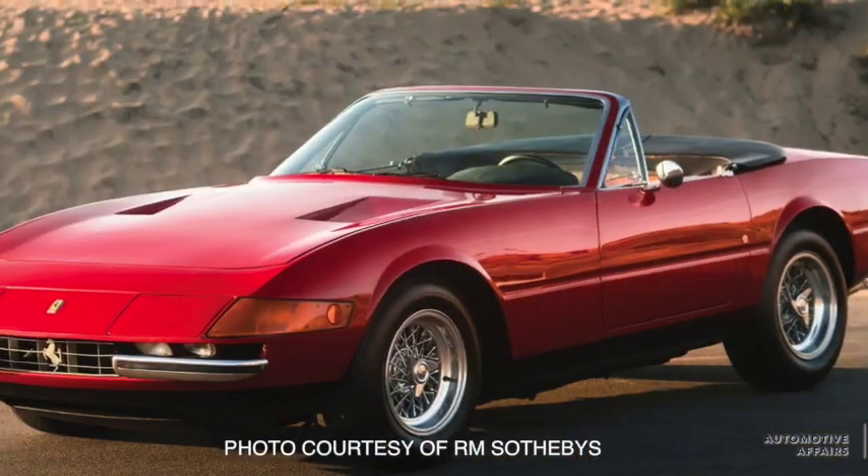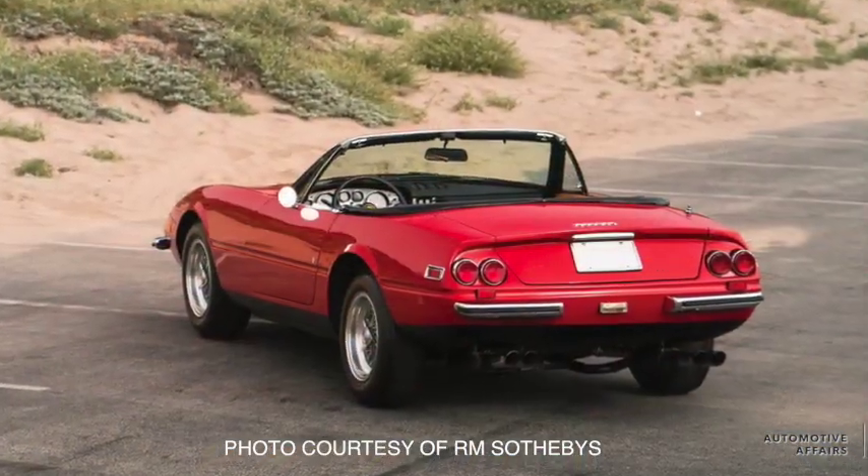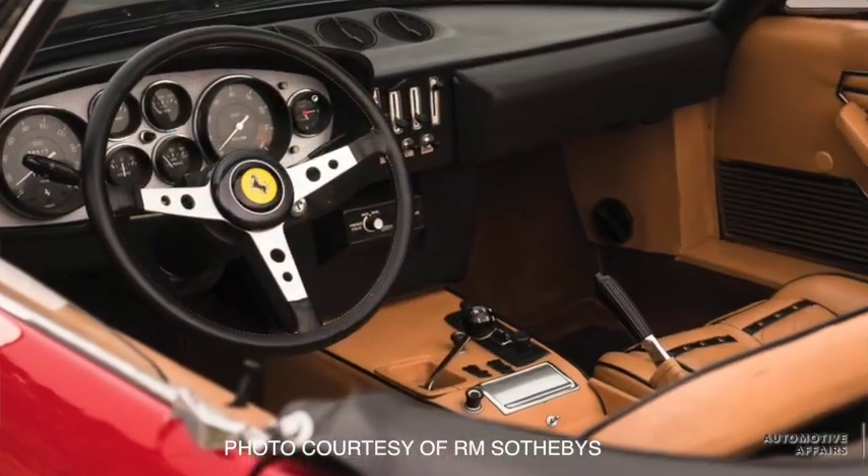That experience taught me how to make things in low volume. It was an experience with a Ferrari Daytona convertible on a classic car rally — which somebody kindly loaned me — that I was really looking forward to driving. I got into it on a very hot day in the south of France and was amazed to discover it didn't have air conditioning.